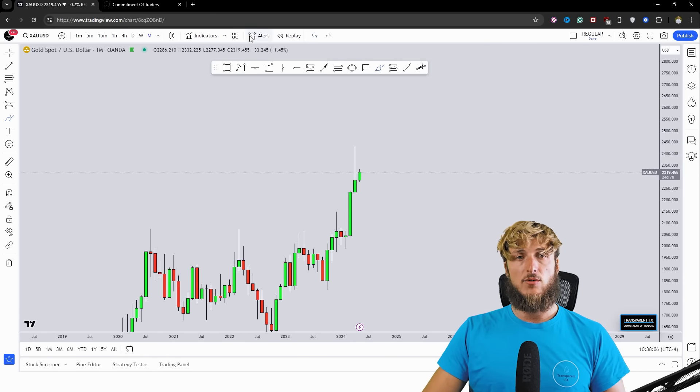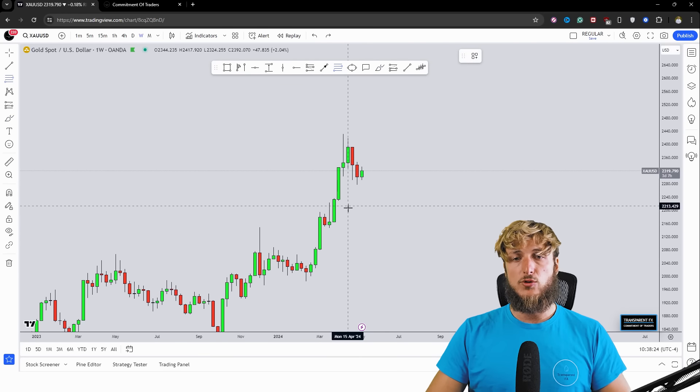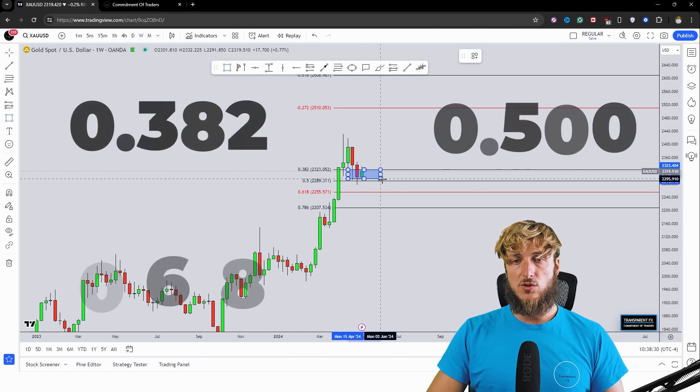If we drop down to the weekly time frame, we can in fact see a strong impulse followed by a correction, and after an impulse and a correction you would usually expect to see the continuation to the upside. When you have an impulse and want to measure the correction, you take your Fibonacci from the low to the high of the impulse leg. If we do that, we can see the 0.3, 0.5, and 0.618 Fibonacci retracements all lining up exactly inside this area, creating a confluence of support within this zone. Inside a confluence of support area you would expect to see institutional longing — which we will discuss when we move to the Commitment of Traders data.